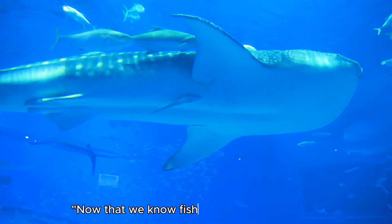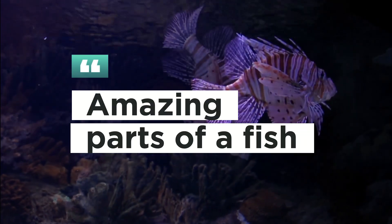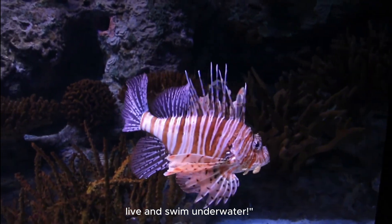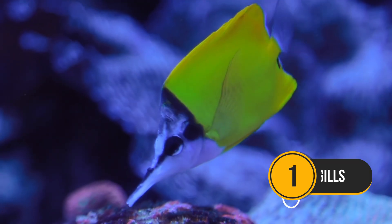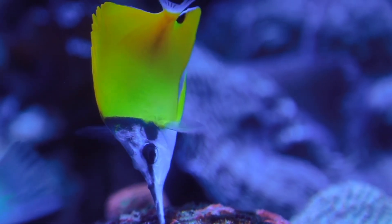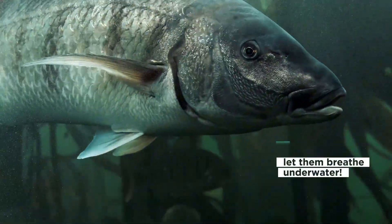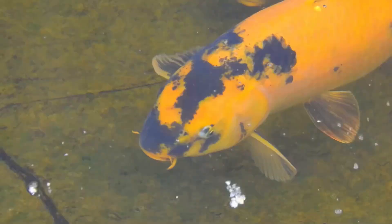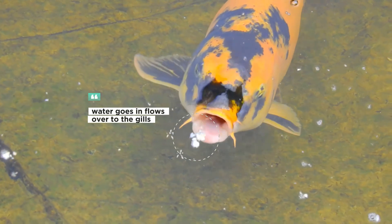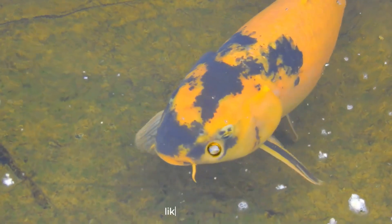Now that we know fish come in all sizes, let's look at the amazing parts of a fish that help it live and swim underwater. First, gills. Fish don't breathe air like we do. Instead, they use gills — special parts on the sides of their heads that let them breathe underwater. When a fish opens its mouth, water goes in and flows over the gills. The gills take the oxygen from the water. It's like magic.